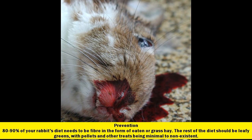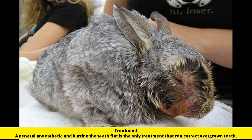Prevention: 80–90% of your rabbit's diet needs to be fiber in the form of oaten or grass hay. The rest of the diet should be leafy greens, with pellets and other treats being minimal to non-existent. Treatment: a general anesthetic and burring the teeth flat is the only treatment that can correct overgrown teeth.